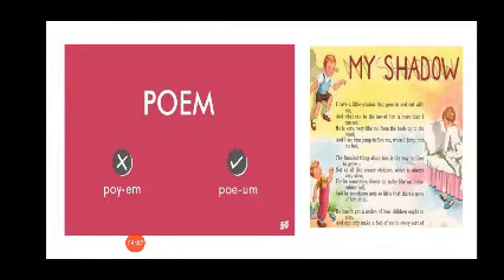It's not 'pome', it's 'poem'. Poem. I like to read poems. There's a picture of a famous poem — 'My Shadow'. Poem.